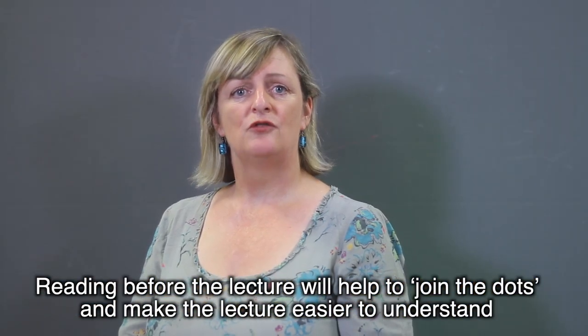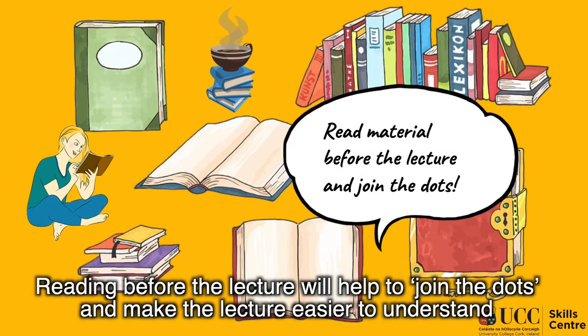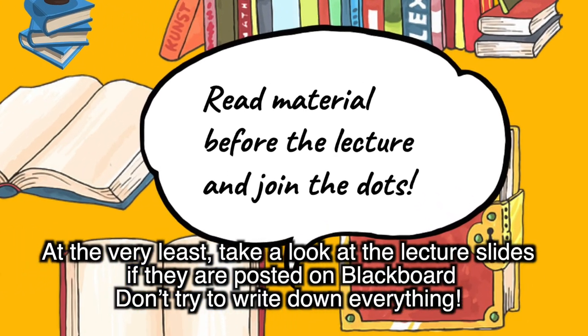Reading before the lecture will help you to join the dots and make the lecture easier to understand. At the very least, take a look at the lecture slides, or if they're posted on Blackboard.